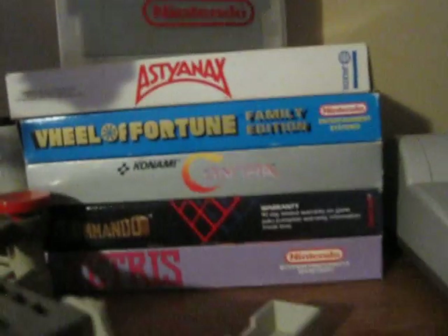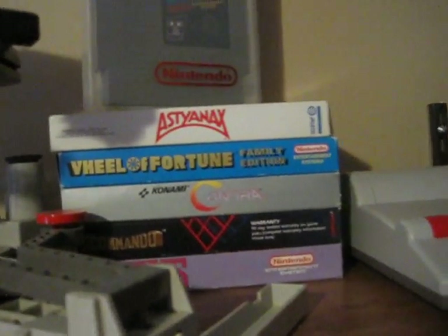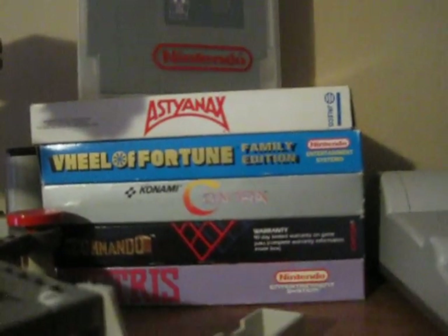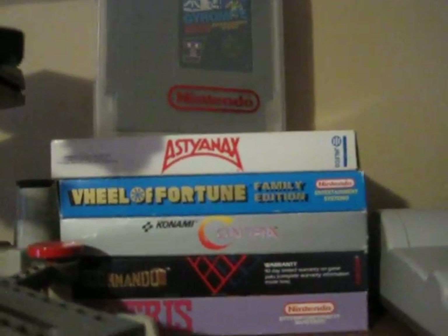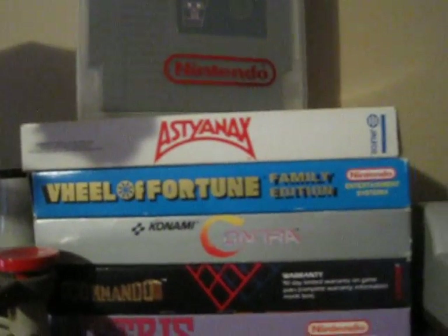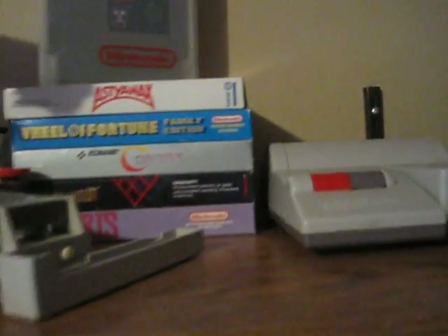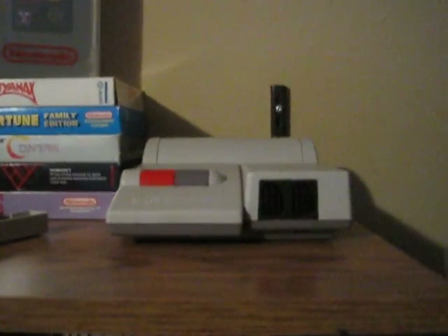And I have my only boxed NES games. I know I have over 250 NES games, but I only have five boxes, which is kind of sad. But I'm looking to grow my box collection as time goes on. So we have Aston X, Wheel of Fortune Family Edition, Contra, Commando, and Tetris. I'm looking to grow my box collection soon.